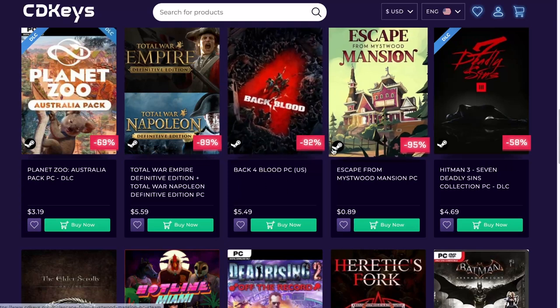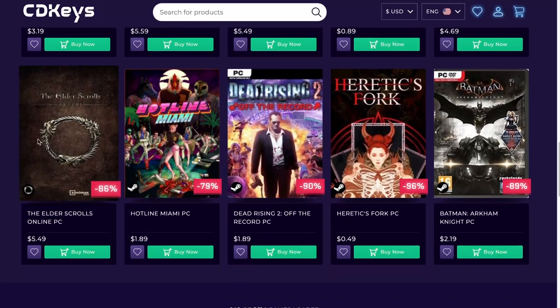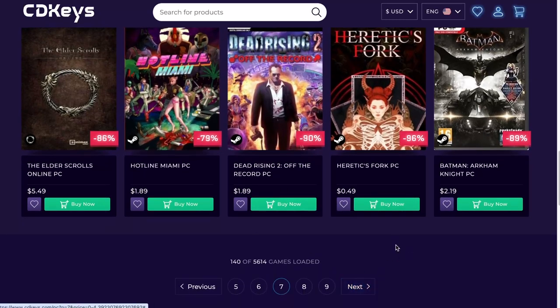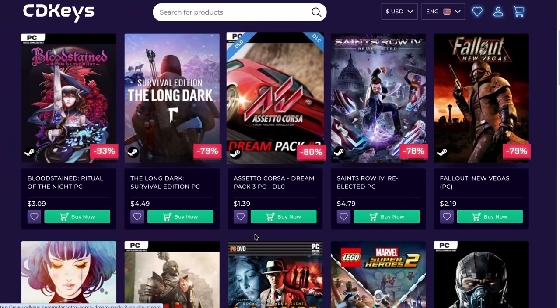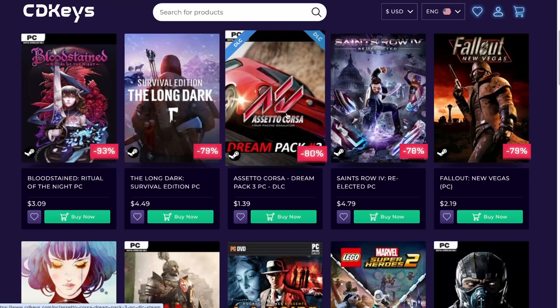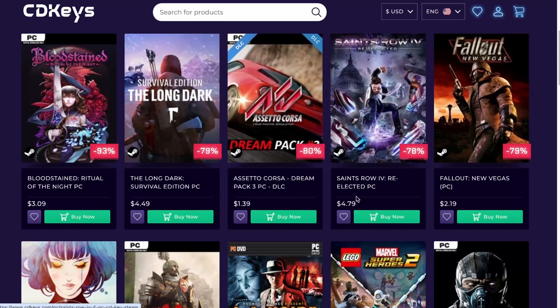Dead Rising 2, Elder Scrolls, more Batman. Hotline Miami — fun game, $1.89. Bloodstained — haven't played. The Long Dark — haven't played this game. Corsa again. Saints Row — great, amazing game, $4.79. More Fallout. We have L.A. Noire. More Mortal Kombat. Fallout. Road 96 — never heard of it. Zombie Army Dead War 4 — I guess this game was alright, I had some fun playing but didn't really get into it.